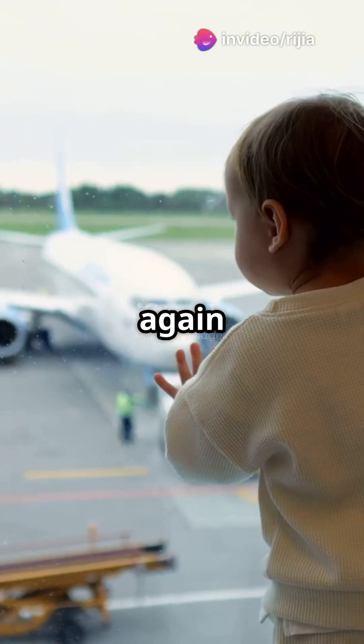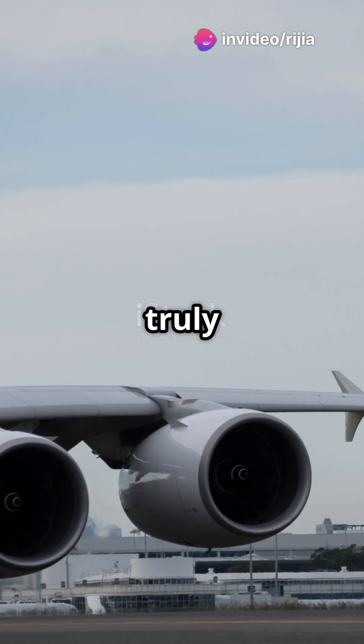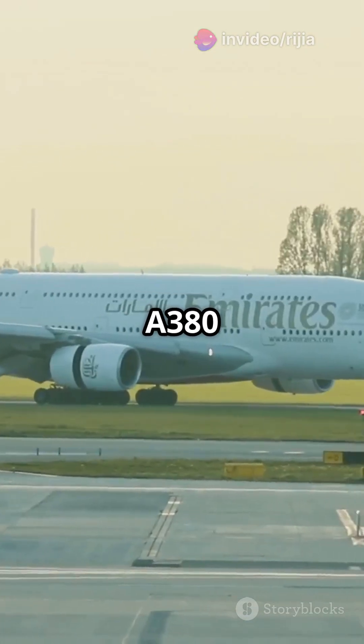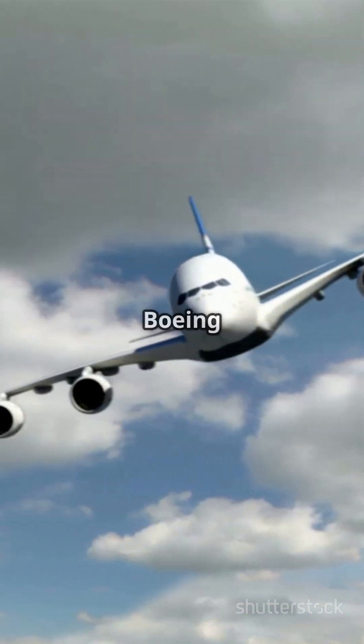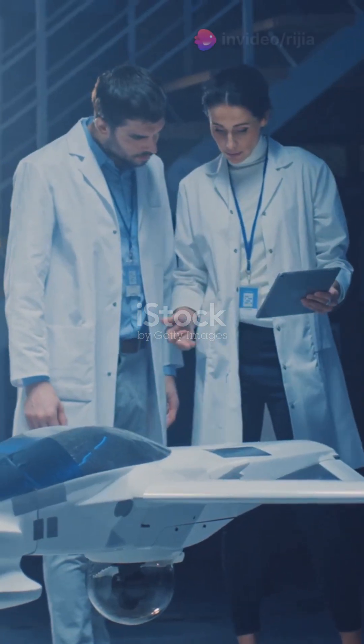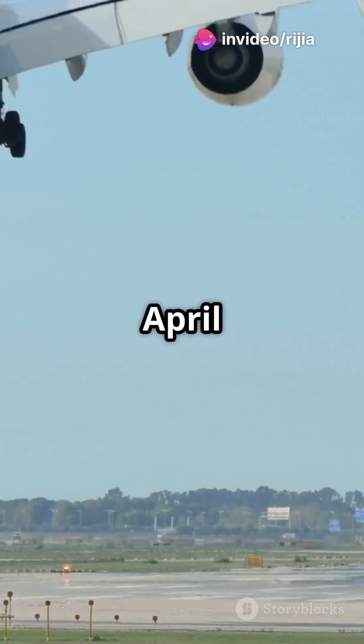I will never look at jumbo jets the same way again after learning this. The Airbus A380 is truly one of a kind. It was conceived in the early 1990s to compete with and possibly replace the iconic Boeing 747. Development kicked off in 1994, with its maiden flight taking off in April 2005.